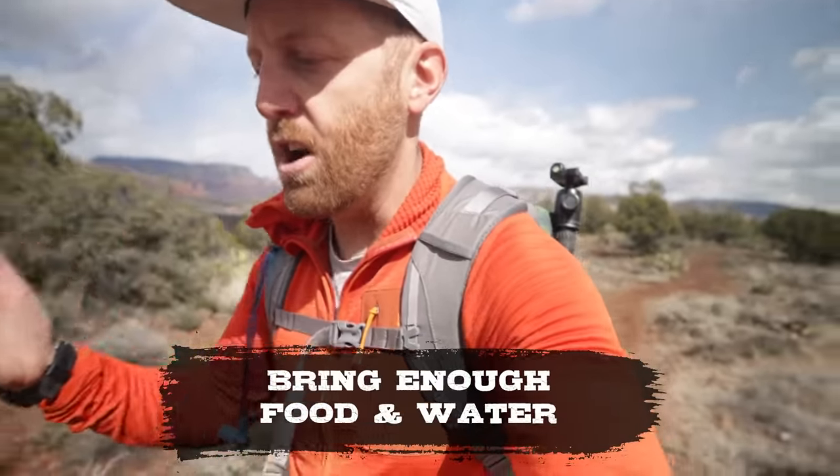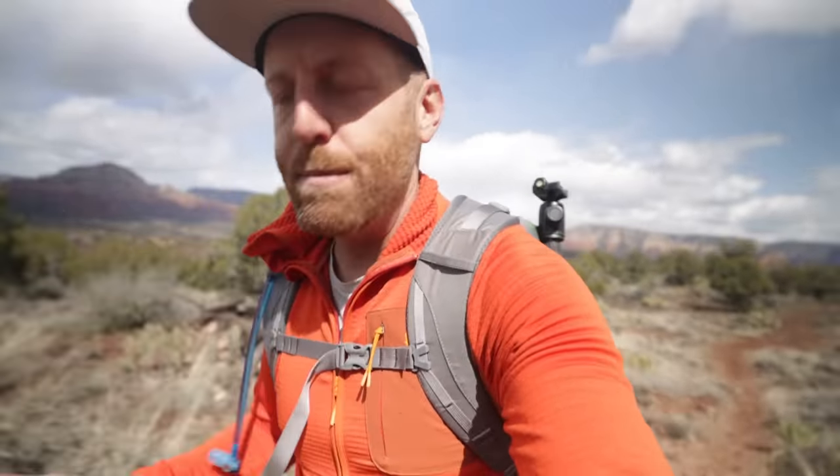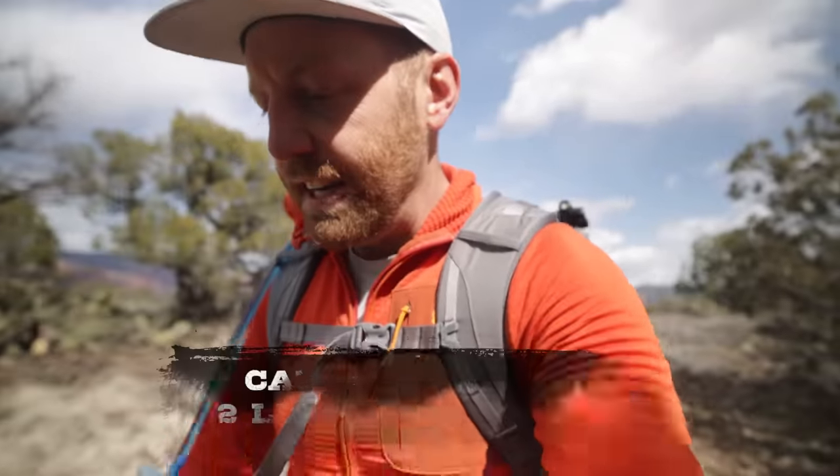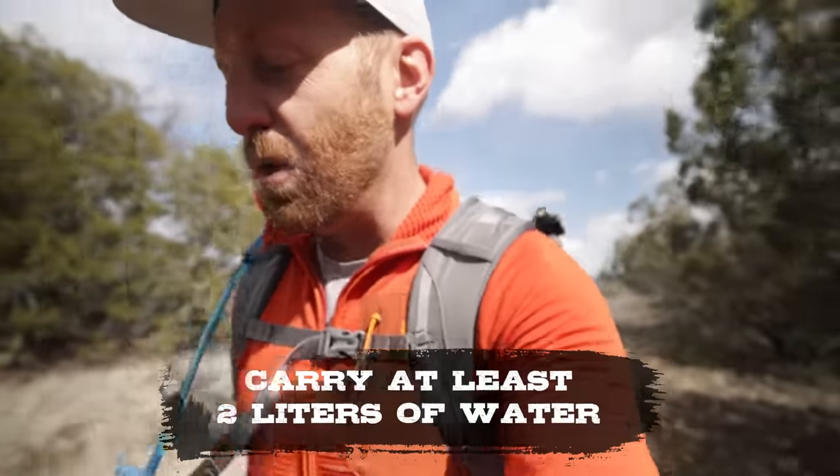Another basic safety piece is to make sure you bring enough food and water. Factor in how much water you might need and what could happen if something goes wrong. In the desert — like Arizona where I am — it's really important to have plenty of water. It can really deceive people, especially in the summertime, how brutal the sun can be and how much it takes out of you. I like to always carry at least two liters of water, sometimes more, depending on how far I'm going or if I'm heading somewhere more remote. Having extra water and extra food with you is always a good idea.